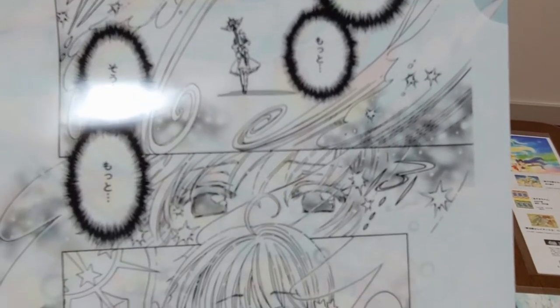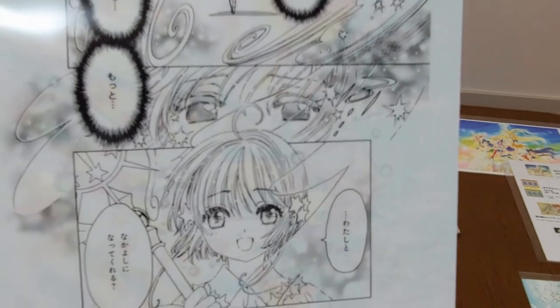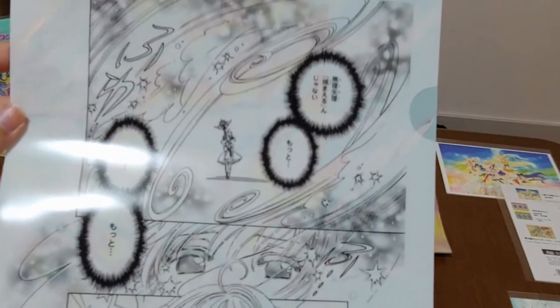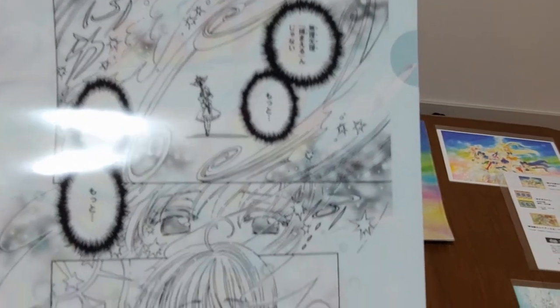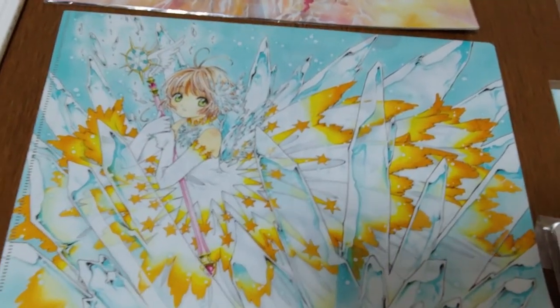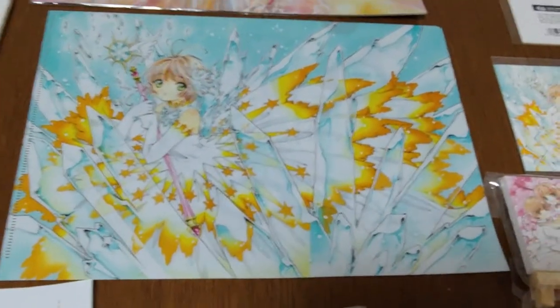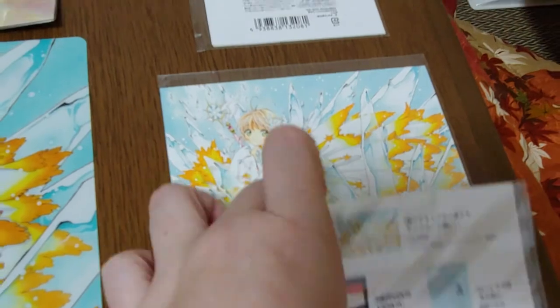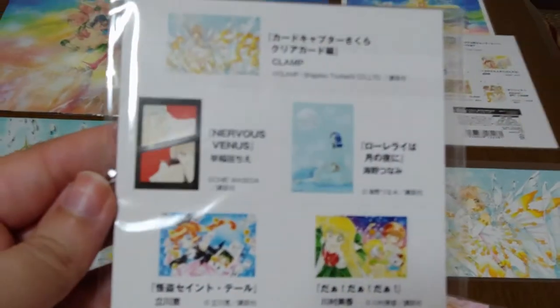The folder shows Sakura doing one of her captures with a lot of beautiful swirling artwork around her. I really liked the shattered crystal look to her in her white dress, and I liked it so much that I also got it in a postcard format.